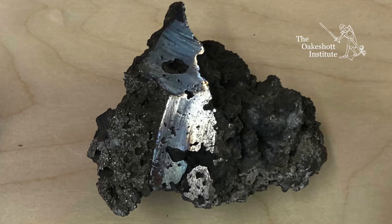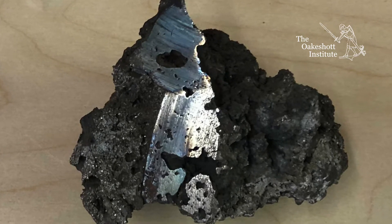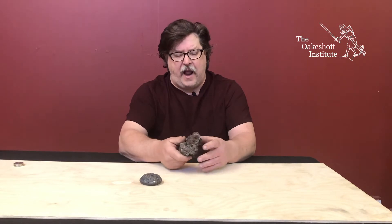If you bisect it, you will see it actually does have quite a bit of metal in there and it is refined down pretty well. But this still needs to be worked by the hammer, breaking this up, and then you put those pieces together and hammer them down.